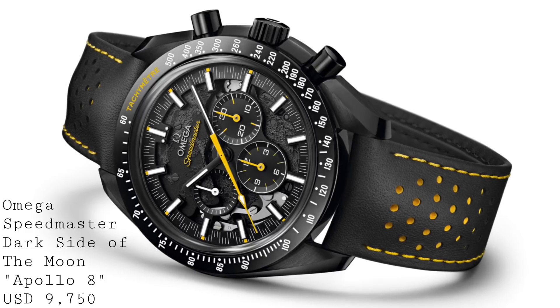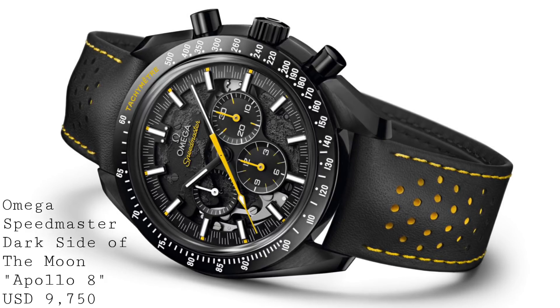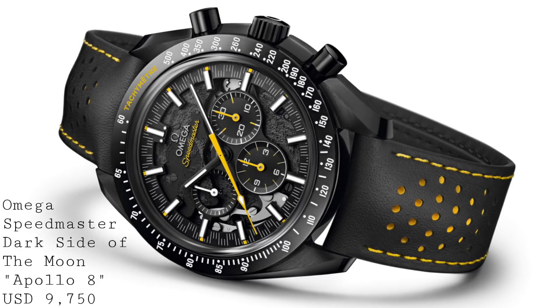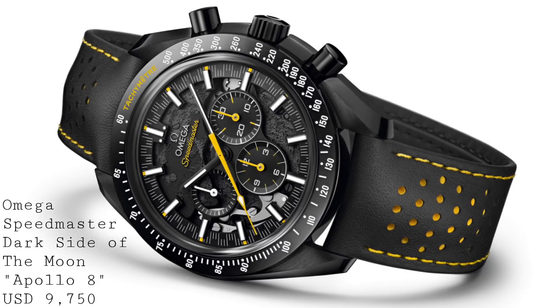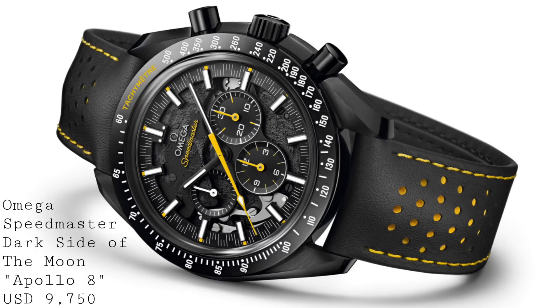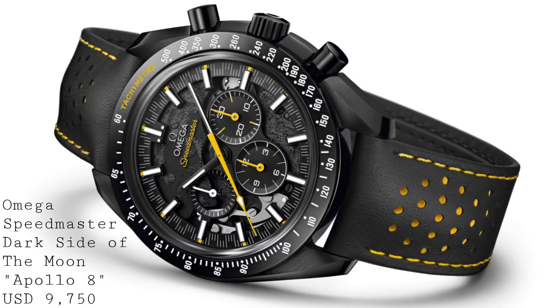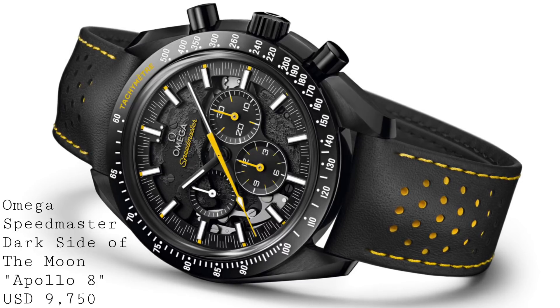I suspect Omega's releases next year will be the most striking of the lot, bearing in mind that will be the anniversary of the moon landing. But certainly this is a beautifully executed watch, and elements like that racing second track only add to the beauty of this watch as far as something completely different from Omega goes.